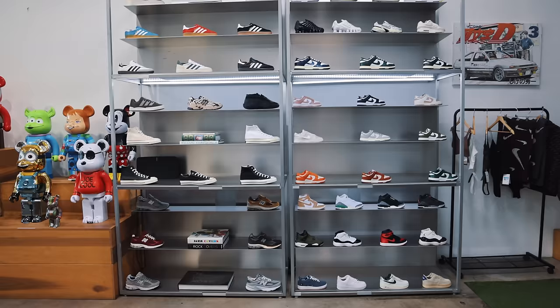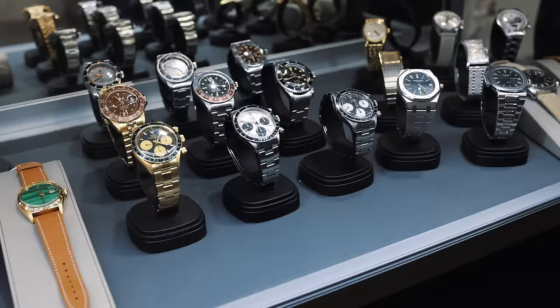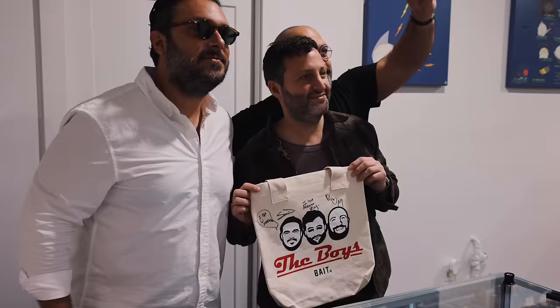We are here at the Bait Store on Melrose Avenue in Los Angeles, California to host a two-day pop-up vintage watch event with our good friends, the Davidoff Brothers, hoping to get everybody in a room together to share our passion and love for watches. Let's go take a look.